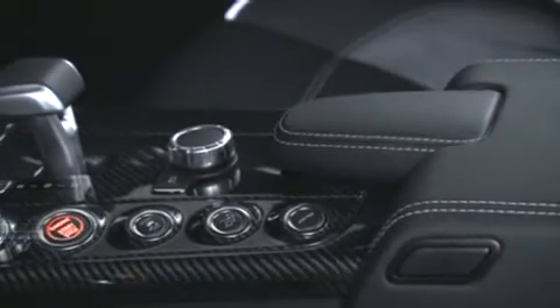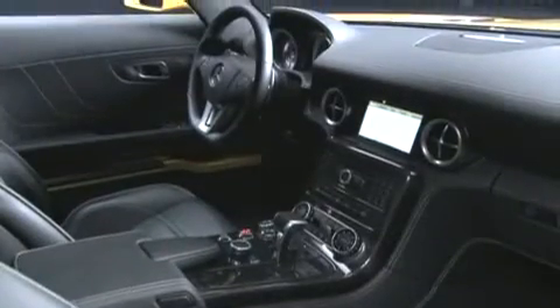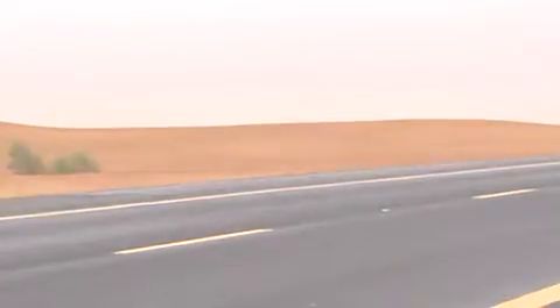Even the interior is black, highlighting the solid carbon fiber center console and other interior features. Under the hood, a 6.3 liter V8 engine guaranteed to outpace the scorpions and serpents that rule the dry and desolate landscape.